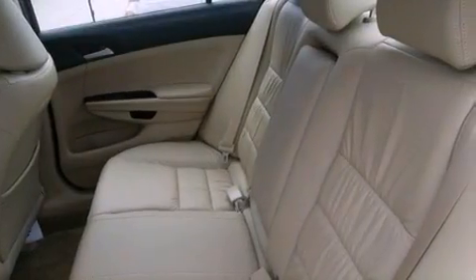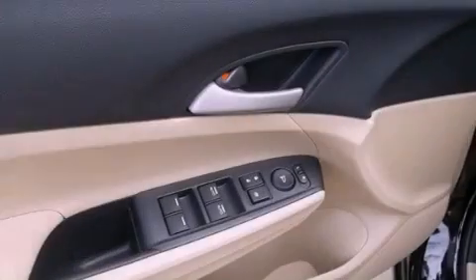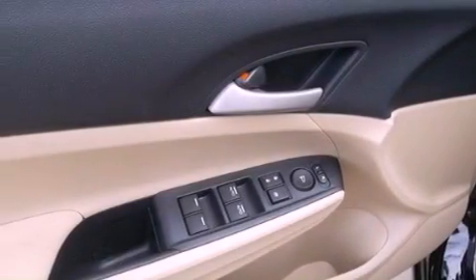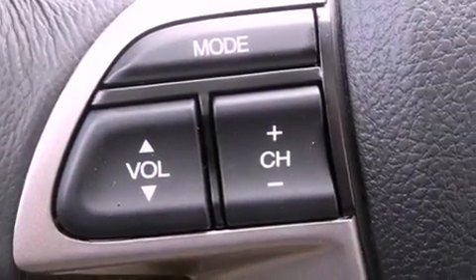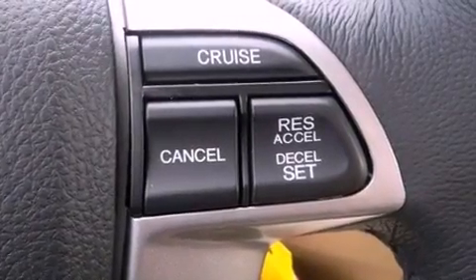The following features are also included: a rear window defroster, a keyless entry system, a CD player, leather seats, an electronic throttle, a passenger side vanity mirror, a security system, multi-reflector halogen headlights, 12-volt power outlets, and cruise control.